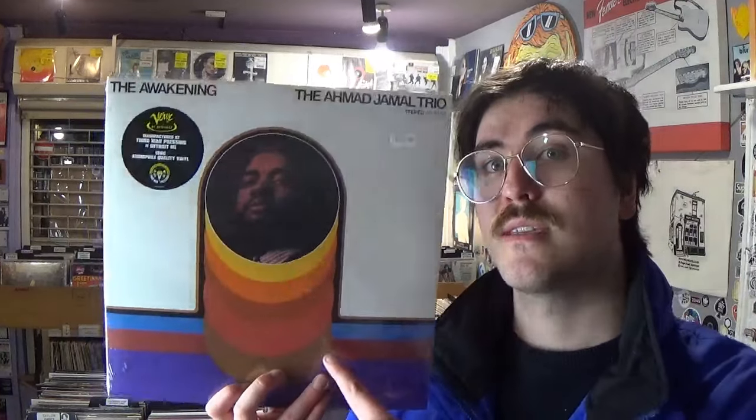Here's another one I'm really excited to have back in — it's a really good seller across the board with fans of many genres. This is 'The Awakening' by Ahmad Jamal. Nas sampled this on 'The World Is Yours.' It was a very hard-to-find record until it was reissued by Third Man on the Verve by Request label because everyone wanted it. Just a stellar piano trio performance — I love this record, I listen to it all the time. Very chill but with a lot of inventive playing. Really happy to have it back in stock — it won't hang around long.